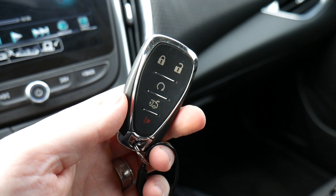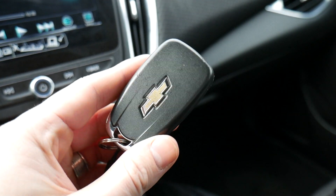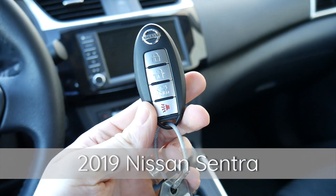After that we've got the 2019 Chevy Malibu key — this is one of my favorites. It's really heavy, it's actually got some metal on it, and the buttons don't really stick out, so it's got kind of a cool feel to it.